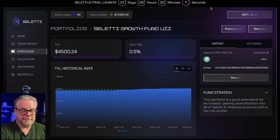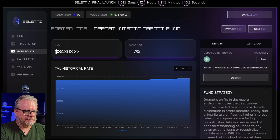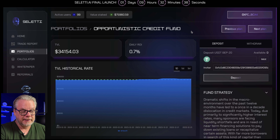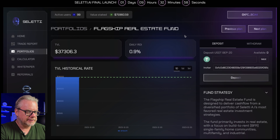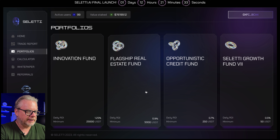Jumping onto the Celeti Growth Fund, we have $4,500 invested in TVL earning 0.5% per day — sustainable, though these ROI plays are very high risk, so only ever invest risk capital. The Opportunistic Credit Fund has $34,000 invested at 0.7% per day, which is pretty impressive. The flagship Real Estate Fund has $37,000 invested. The highest Innovation Fund has no investors yet, which is understandable given the $25,000 minimum. These three funds currently have TVL with ROI ranging from 0.5% to 0.9% per day.